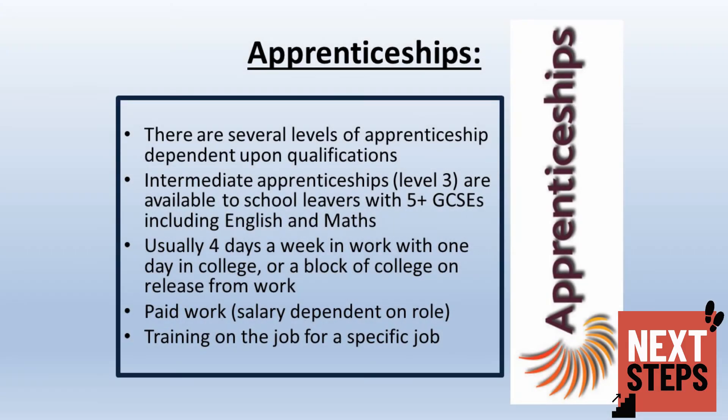Apprenticeships have become extremely popular with our students over the last few years. They involve your child working in a work-based placement for the vast majority of their week, with some training based in college on day release from their work placement. They will be paid for this role and given on-the-job training to complete that specific job. A vast array of different apprenticeships are available at different levels, according to the qualifications your child achieves when leaving St Cuthbert's.